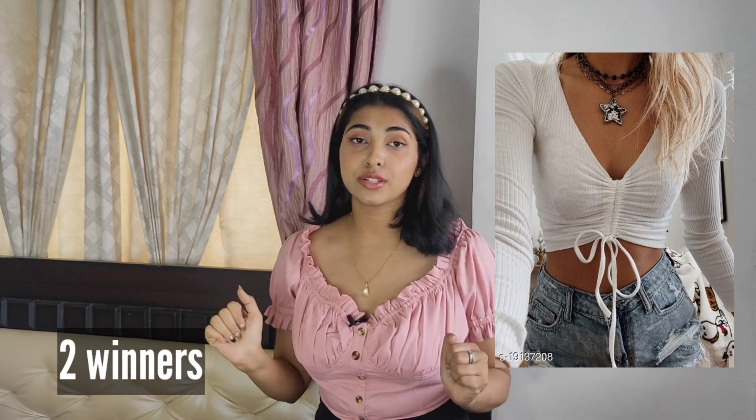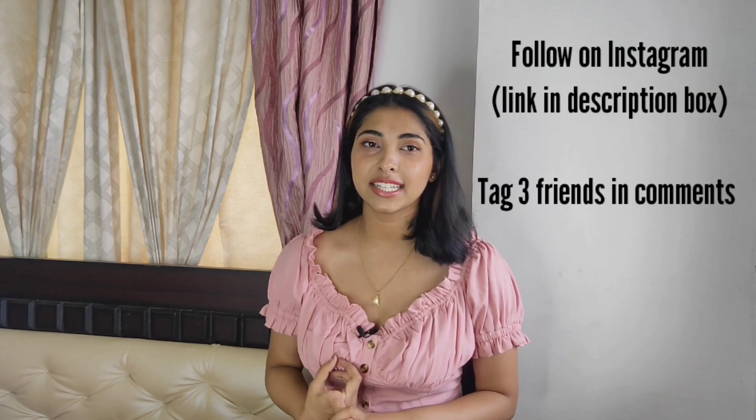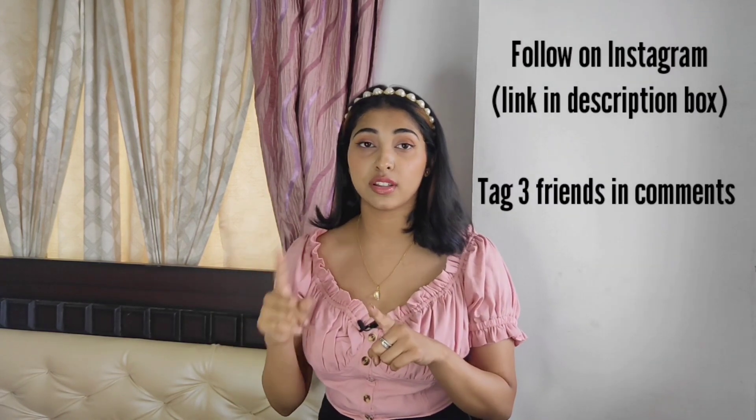Let's talk about the giveaway. The product you can win is this really trendy drawstring top — I'm going to pick two winners, and you get to choose the color. All you have to do is follow me on YouTube and comment down below 'I subscribe.' Next, follow me on my Instagram, find the giveaway post, and comment tagging three of your friends, asking them to do the same. You can also get bonus points by tagging me in Instagram stories. The decision will be completely effort-based. The last date is 5th April and winners will be announced on 6th April. For more information, check the description box.